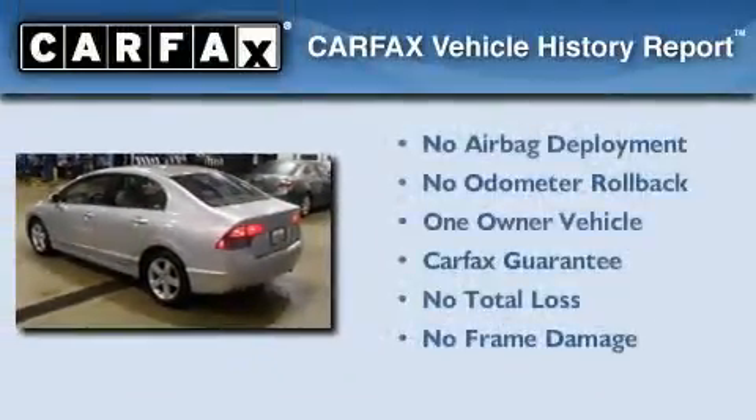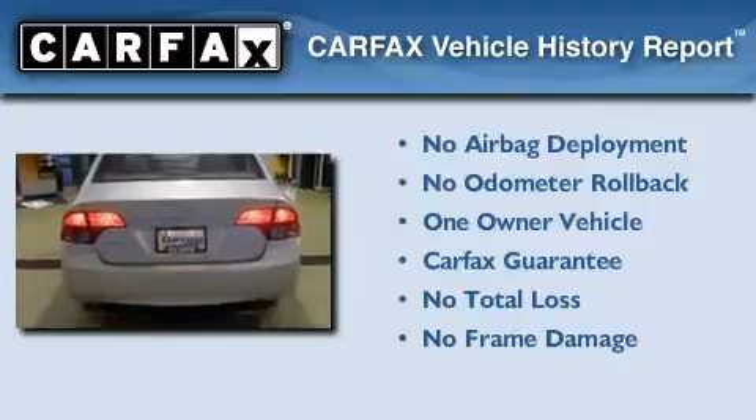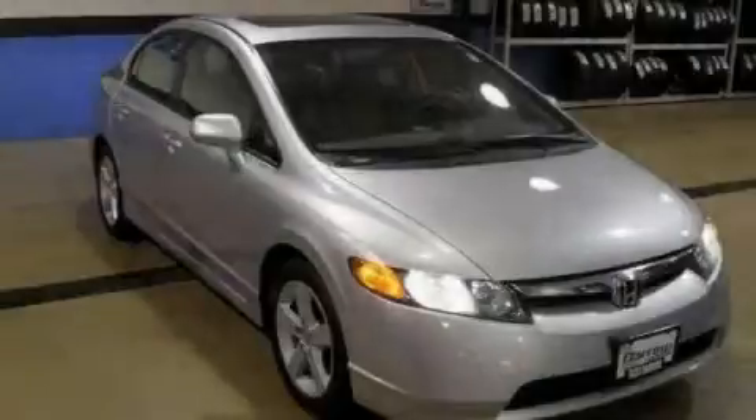This Honda has had only one owner and it qualifies for the Carfax buy-back guarantee. This vehicle is sure to sell fast. Call and arrange your test drive today.